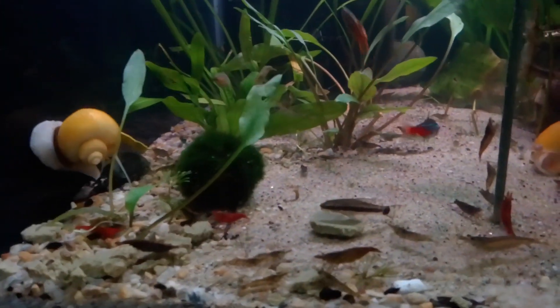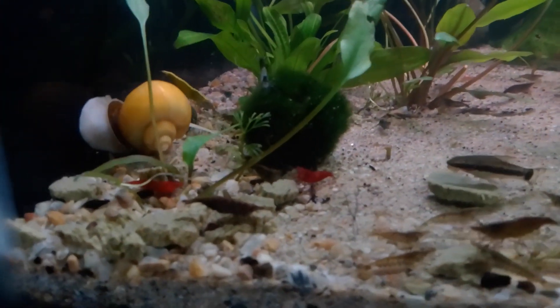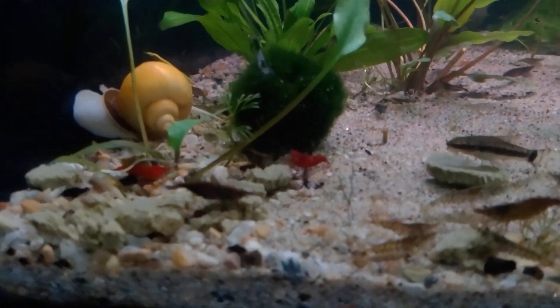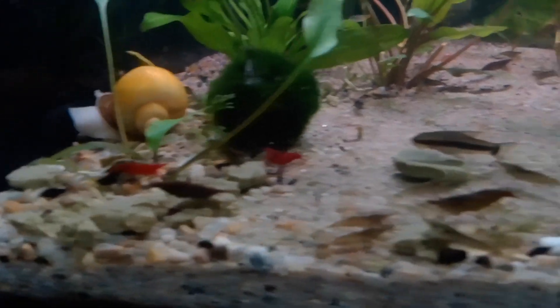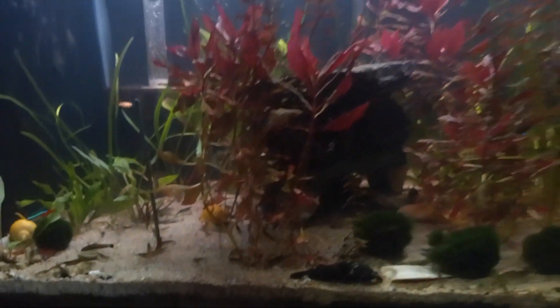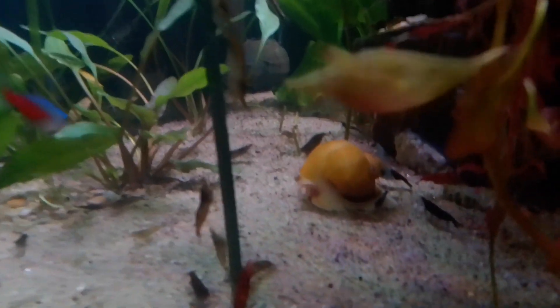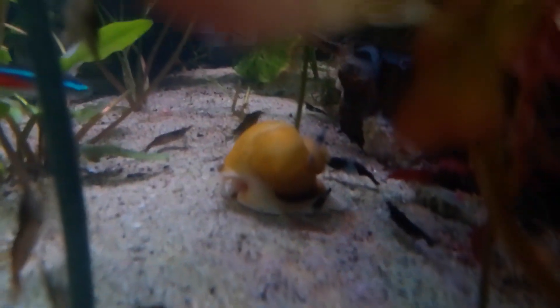There's some of my Neon Tetras, and a lot of my shrimp and snails are all over here having a great feast. So for anybody sticking around this far in the video, like Stefan and some of the other subscribers, I wanted to ask a question. And I used to raise honeybees.